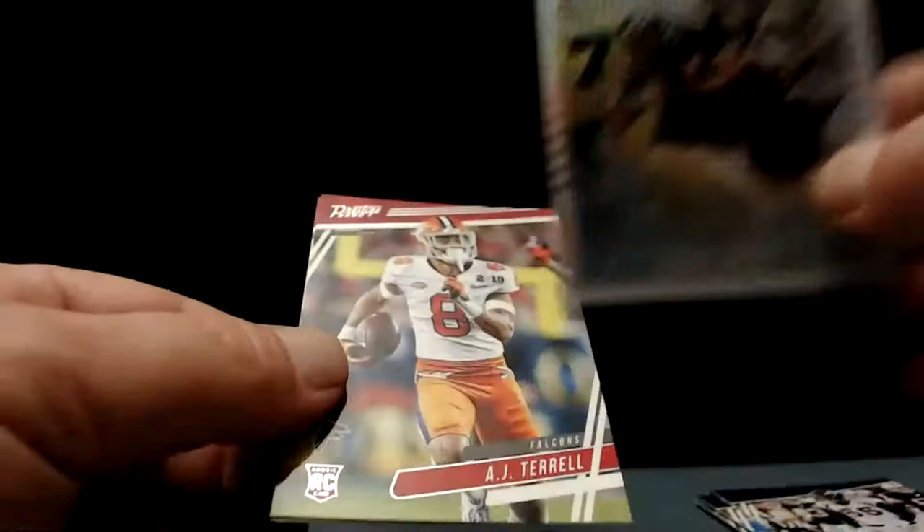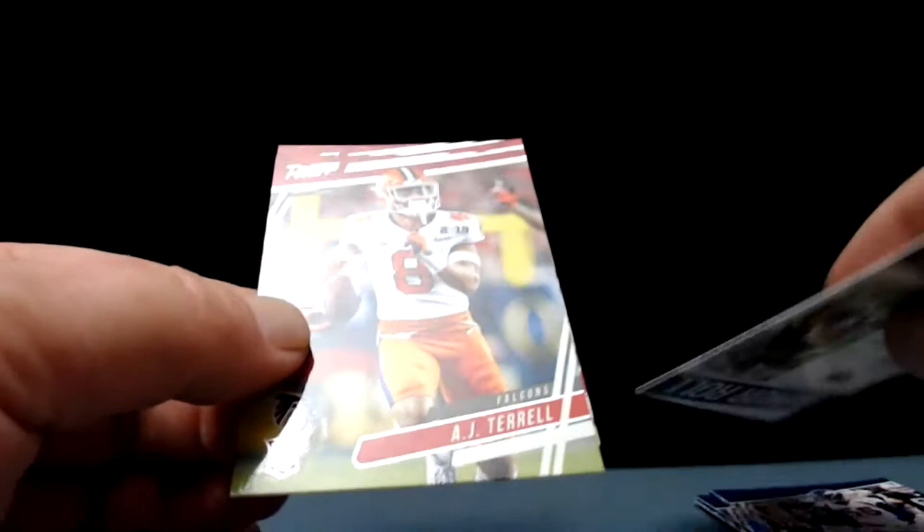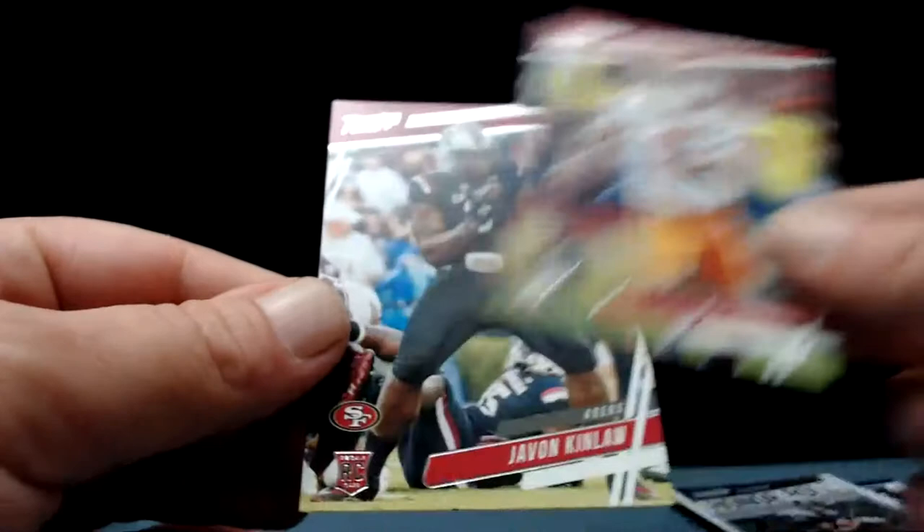Super shiny — that's a good-looking card. And some rookies now: AJ Terrell going to the Falcons and Javon Kinlaw to the 49ers. I think the last two cards in each pack are a rookie.